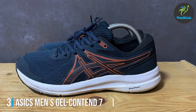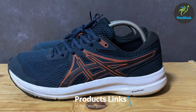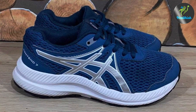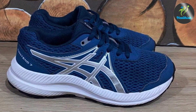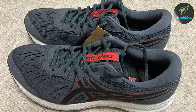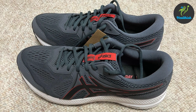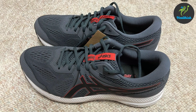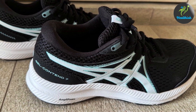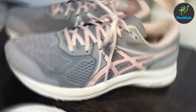Number three: the ASICS Men's Gel-Contend 7 Running Shoe. ASICS is renowned for their focus on performance and comfort, and the Gel-Contend 7 is no exception. This shoe is designed to provide excellent support and cushioning, making it ideal for runners with wide feet. The upper is made from breathable mesh, which helps keep your feet cool and dry. The shoe features ASICS' signature gel technology in the midsole, providing superior shock absorption and cushioning, which reduces the impact on your joints and enhances overall comfort.